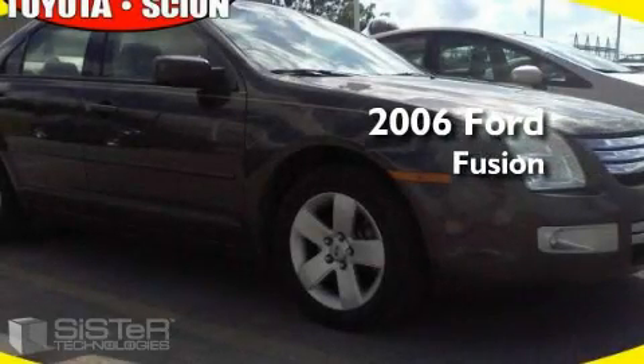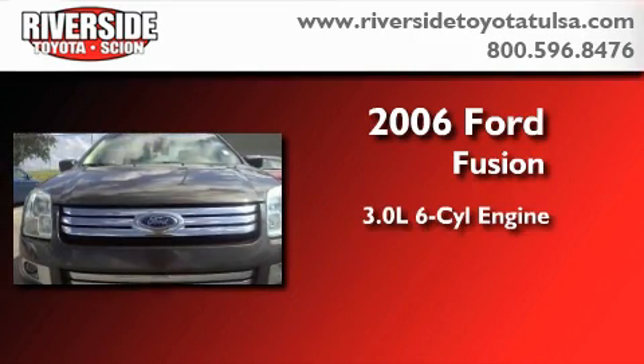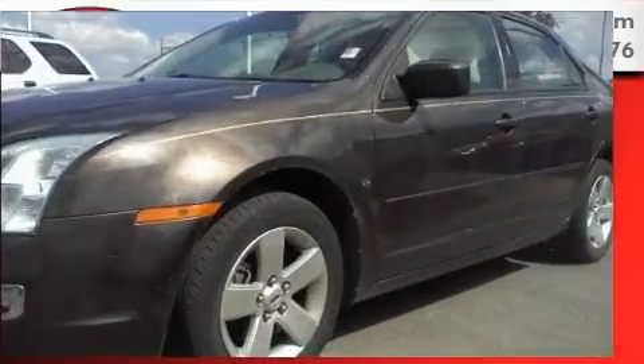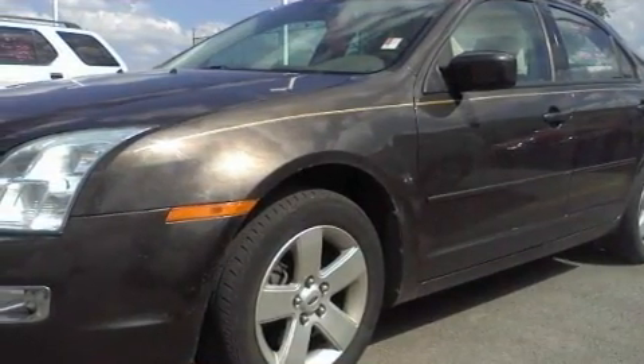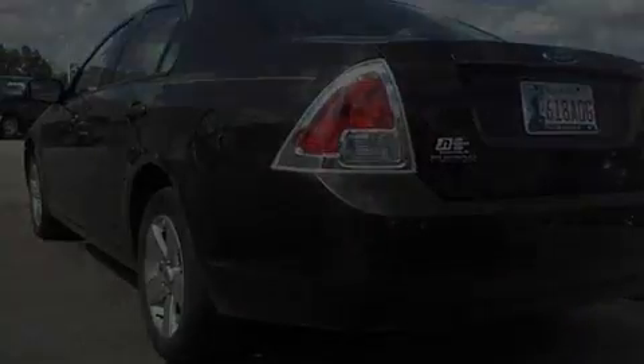This is a 2006 Ford Fusion. It features a 3.0-liter six-cylinder engine and an automatic transmission. With an EPA estimated rating of 29 miles per gallon on the highway, this automobile helps leave money in your pocket where you want it.